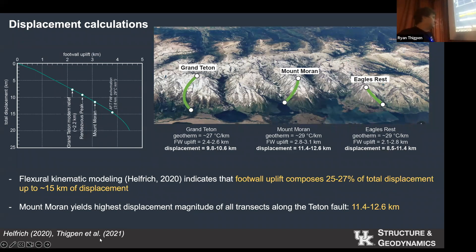Once Autumn had done all that, we published this in 2021 in the Thigpen et al. paper. At Rendezvous Peak we had about 9 kilometers of displacement. At Mount Moran, we had about 11.4 to 12.6 kilometers of displacement, which we think is the highest displacement anywhere along the fault. At Eagle's Rest Peak, that number actually starts to go down a little, which is what we expect — maximum displacement should be at the center of the fault. Our group is calling Mount Moran the center of the fault, not the Grand. We think Mount Moran has the most displacement, the most uplift, and is probably the geometric center of the Teton fault, with displacement decreasing in both directions moving away from Mount Moran.